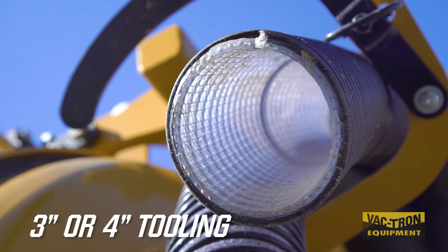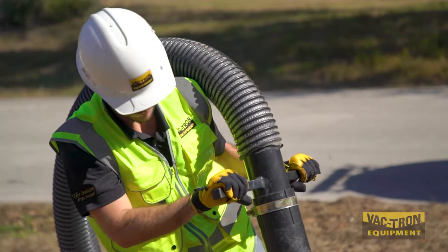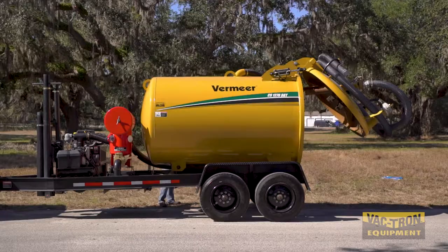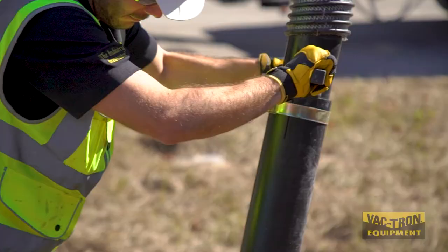The 30 foot suction hose and 3 inch or 4 inch tooling makes the CS ideal for drill slurry cleanup as well as other projects that call for slurry removal. With the optional reverse pressure, you can collect the slurry, transport it, and offload it into another container, or simply open the rear door and dump the material quickly.